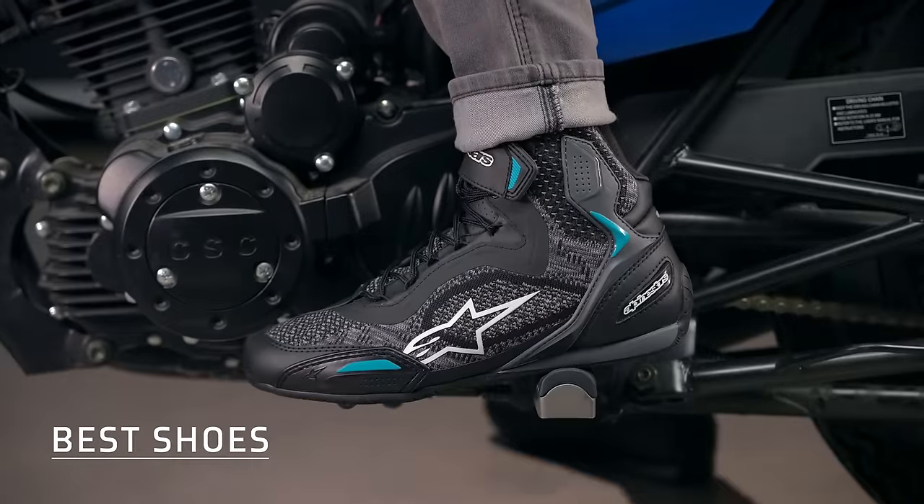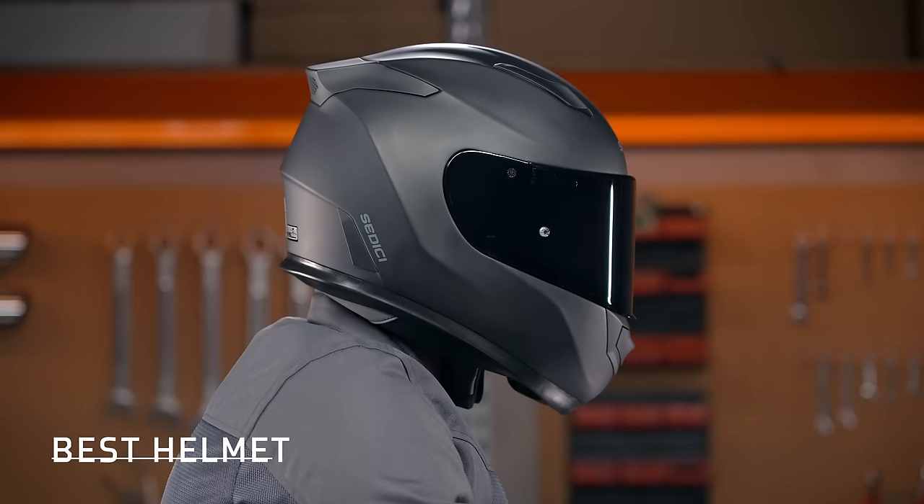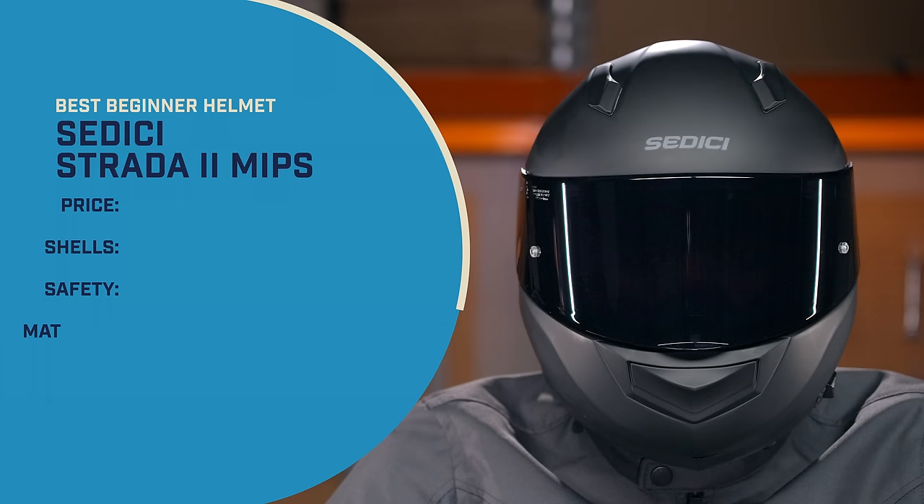Most of you watching this are going to start off by buying a motorcycle helmet. So let's kick things off with our pick for the best beginner helmet of 2023, and that is going to be the SEDICI Strata 2 MIPS.